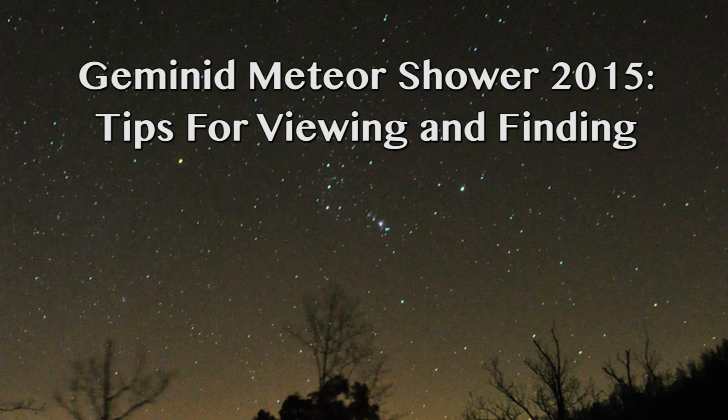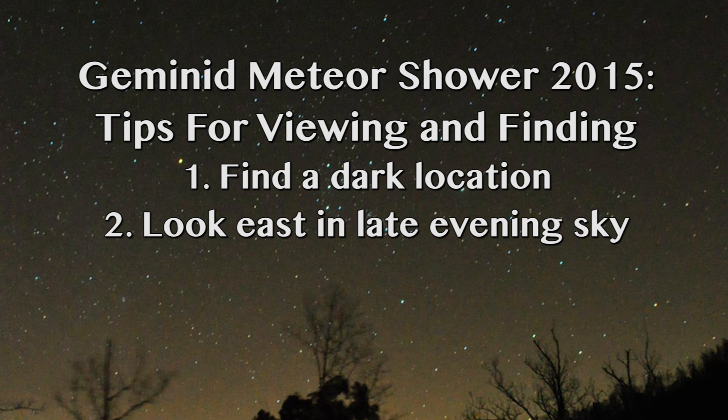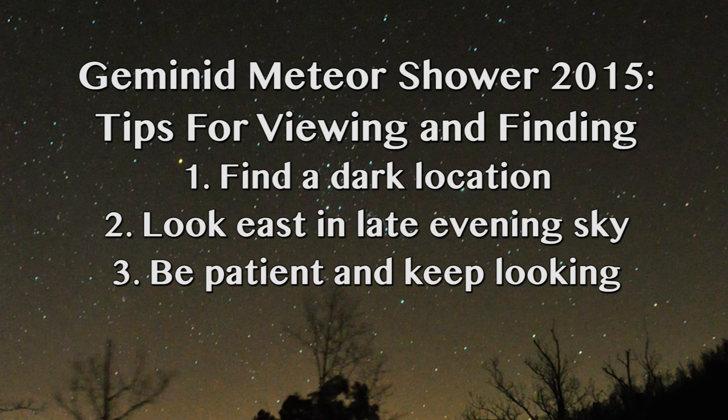Here are some final tips for observing the Geminids. Find a dark spot without light pollution — this is critical, the darker the better. If you have a lot of street lamps your eye just won't be able to adjust and you'll miss a lot of meteors. Look due east in the early evening; it's easy to find Orion's belt and then look to the left for Gemini. If you can't find Gemini, no worries — the meteors will really be visible all around the night sky. Be patient: the meteors are usually better as the constellation climbs into the sky, so if you don't see them early just be patient and you'll see them later.